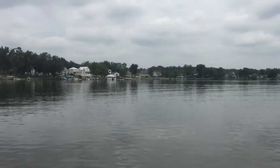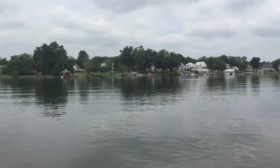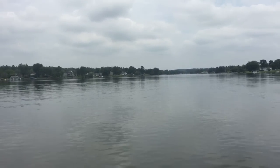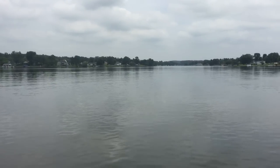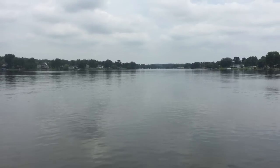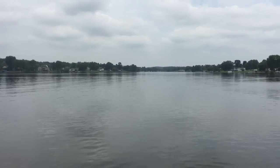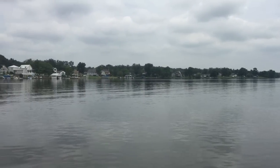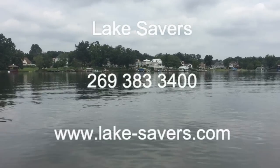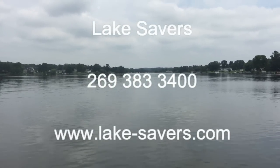We'll continue to provide updates as we make it through the rest of this season and beyond. But this is not a fluke — it's too late in the year and this lake has too much of a history of blue-green algae for this to be a lucky act of nature. This is the result of our integrated natural technologies and the hard work of our Lake Savers team. If you're interested in keeping your lake natural and getting it healthy without herbicides and algaecides, contact us at 269-383-3400 or visit lake-savers.com.